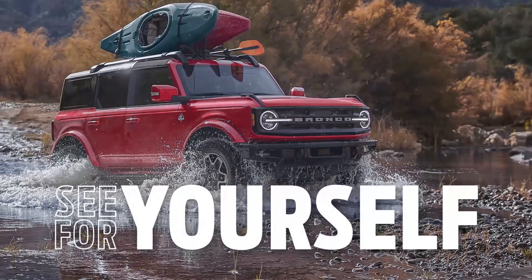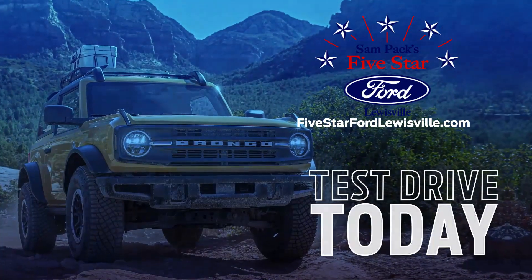It's time to see for yourself why the Bronco is right for you. Test drive the 2022 Ford Bronco today.